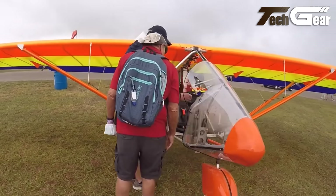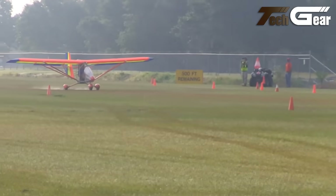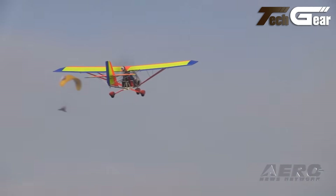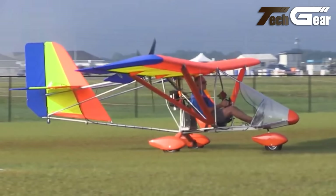Powered by a 28 to 50 horsepower engine, often a Rotax 503, it offers a cruise speed of 48 knots (55 miles per hour) and climbs at 1,000 feet per minute. Ideal for recreational flyers, the AeroLite 103 provides an affordable and enjoyable flying experience.